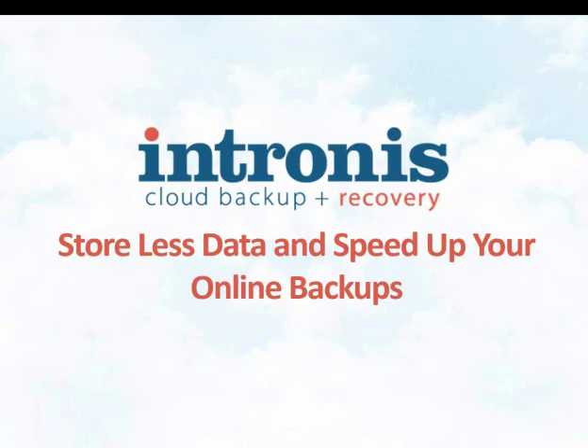Welcome, everyone, to our webinar today. We're going to talk about how you can store less data and speed up your online backup. My name is Pam Gaisley, and I'm going to be your moderator today, and I am joined by Nathan Bradbury.